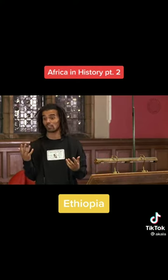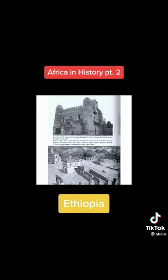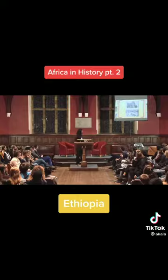The largest one found weighs 500 tons — double — but it's no longer standing. If I showed you these castles and we didn't know this was a presentation on African history, we'd probably assume these were in England or Scotland or Norway, but these are Ethiopian castles from the 17th century.